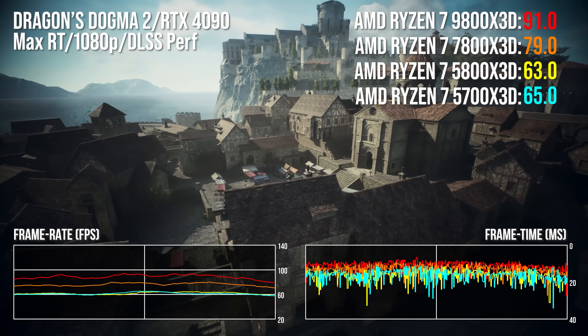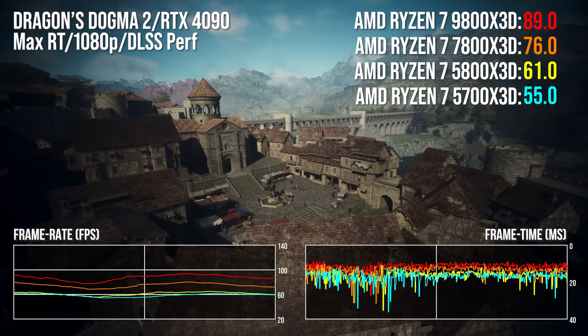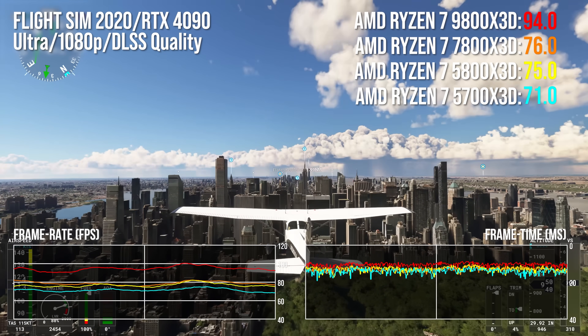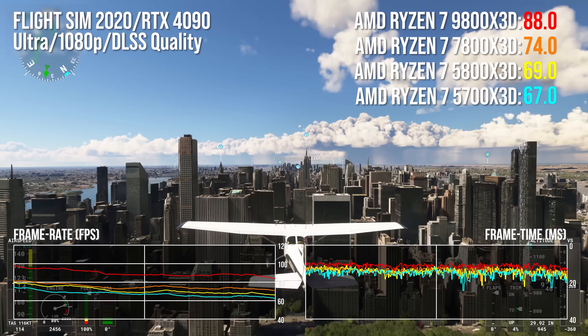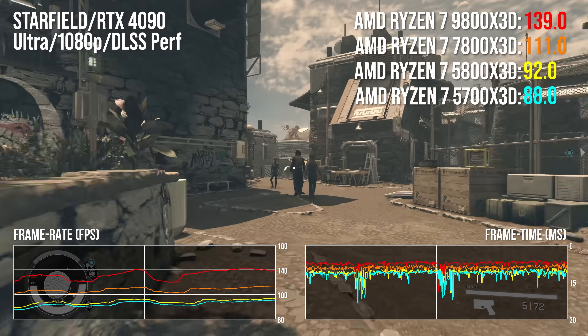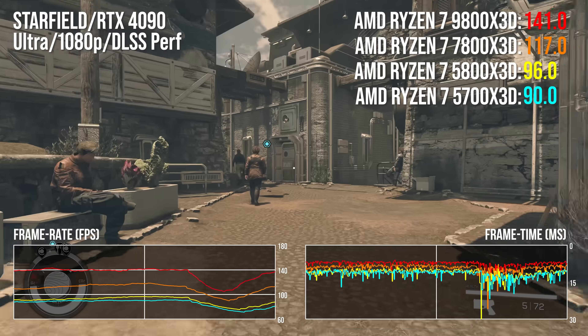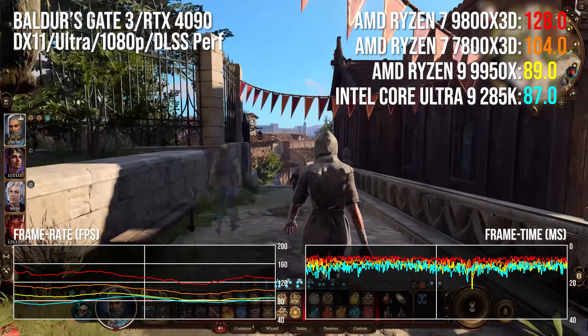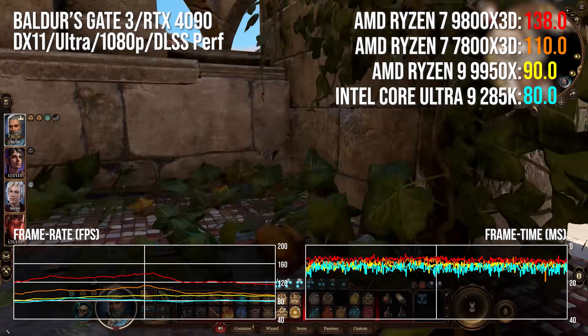It's important to put into context what X3D is and why it's so crucial to AMD and indeed gamers. The 5800X3D and 7800X3D — these legacy products are as close as we're going to get to Halo offerings in the CPU space, but 9800X3D goes one step further in cementing AMD dominance, because despite the best efforts of Ryzen 9000 and the latest Core Ultra, the 7800X3D remained the best gaming CPU on the market.